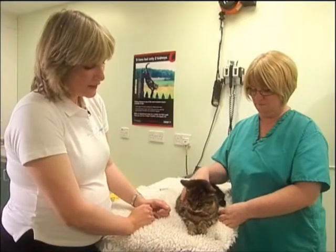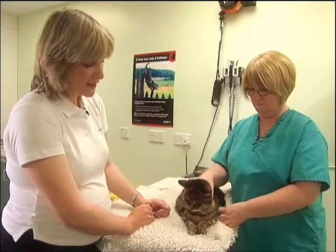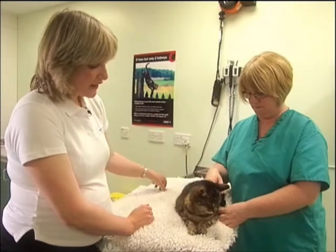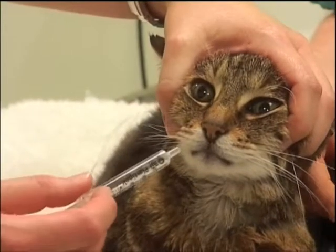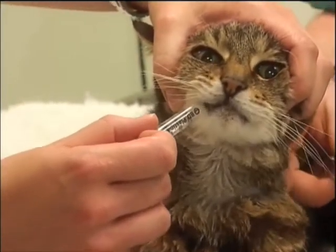Having given the pill, ideally offer your cat something to eat or drink, because that helps take the pill from the throat down to the stomach. If your cat is not able to eat or doesn't want to, you can syringe a small volume of water into the side of their mouth to help take the pill down from the throat to the stomach.